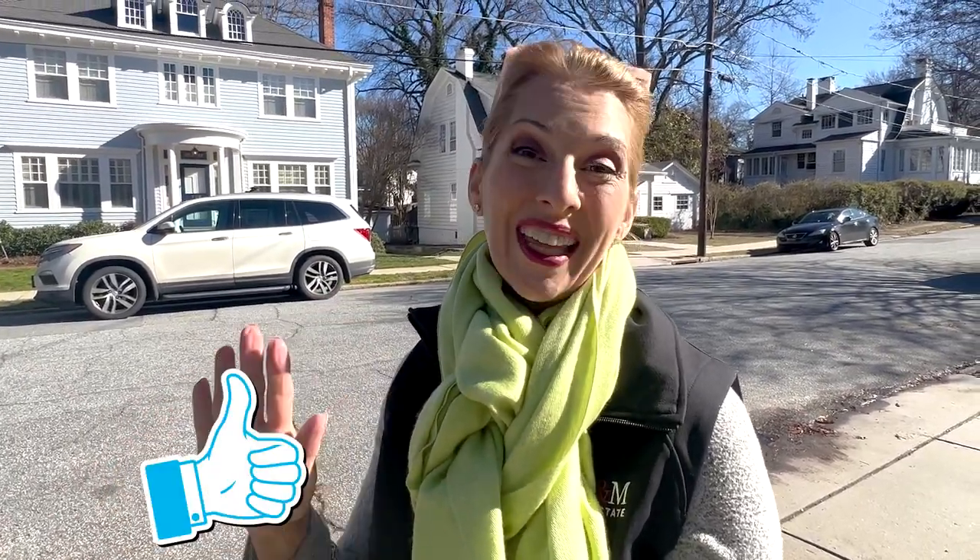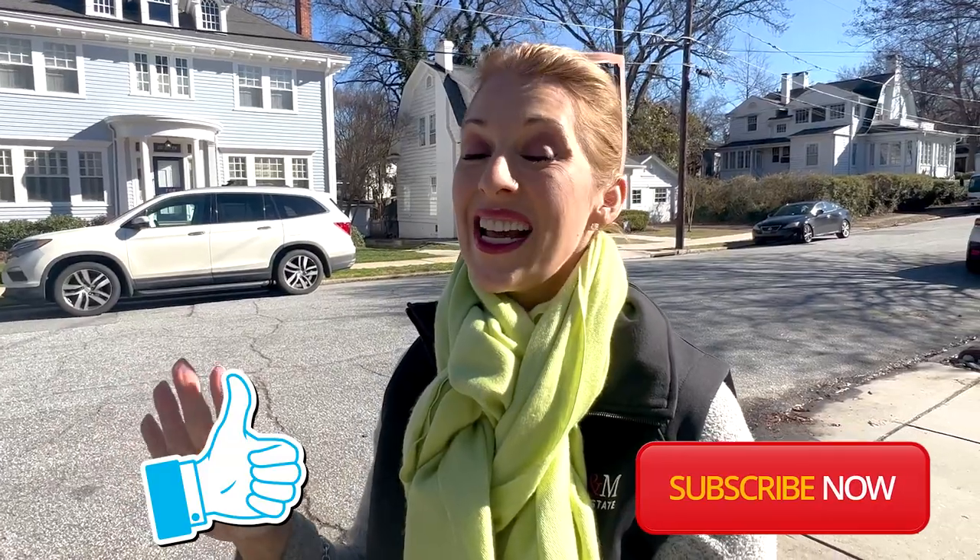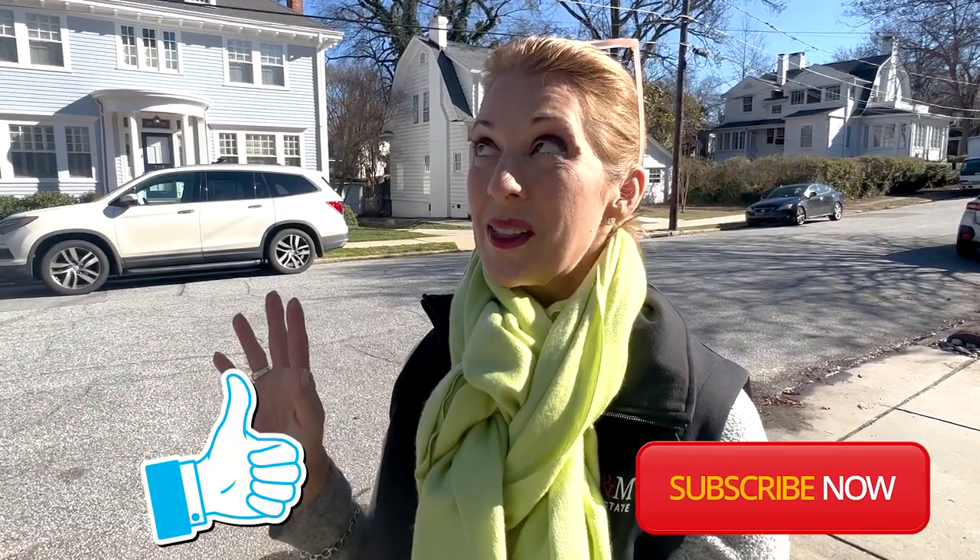My name is Meredith Parsons. I'm a realtor. I live here, I love it here, and I want you to move here and love it here as much as I do. If you could like, subscribe, and turn on notifications — each week I'm going to be taking you on a little tour, a little adventure of all things Greensboro Triad area, and I wouldn't want you to miss out. Are you ready to go check out Fisher Park? Let's go.